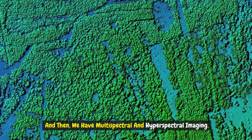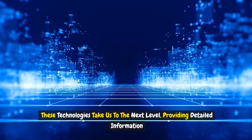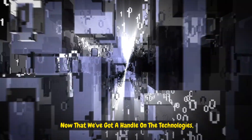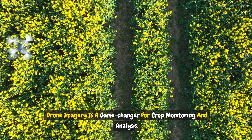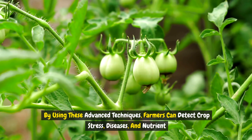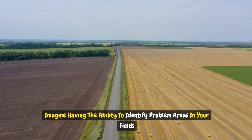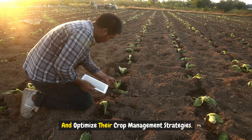We also have multispectral and hyperspectral imaging, which provide detailed information about crop health, stress, and more — like having a superpower to see what's happening beneath the surface of your fields. Drone imagery is a game-changer for crop monitoring and analysis. By using these advanced techniques, farmers can detect crop stress, diseases, and nutrient deficiencies before they become visible to the naked eye, and take action before it's too late.